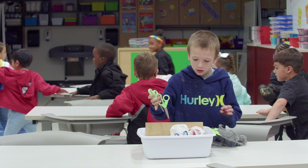STEM is a related arts class where we're learning science, technology, engineering, and math, and it's for all grade levels.